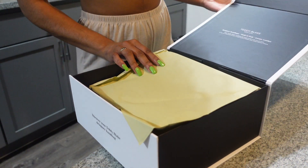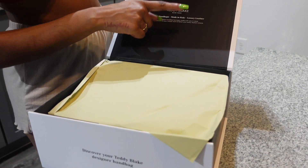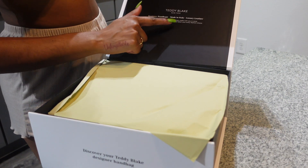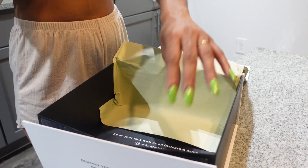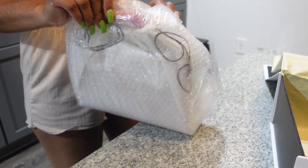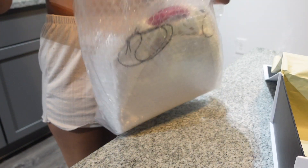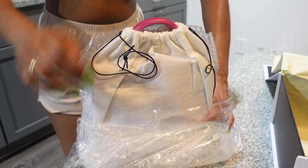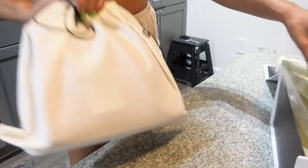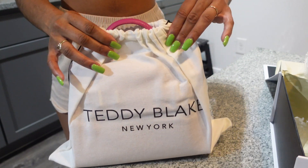The box says 'Designer handbags made in Italy — luxury leather. Each Teddy Blake handbag has been made with you in mind, to be an extension of your unique style and to complement your every fashion choice.' This box is so freaking cute! And it comes in a duster bag that says Teddy Blake New York on it.